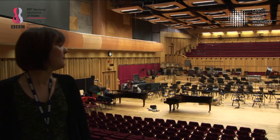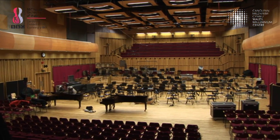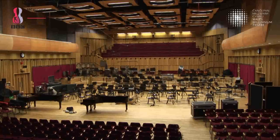It's set up now for this afternoon's rehearsals and all rigged for any future recordings. So this is the state that it's in most of the time.